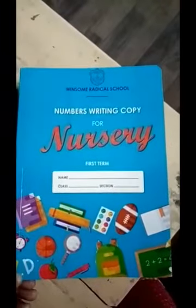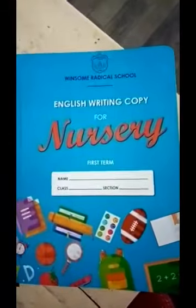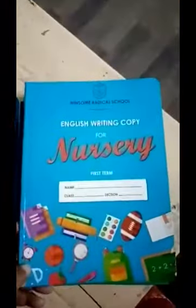Maths. This is Urdu. Then English. So these are your printed copies — they are already printed. There are matching and colorings. And next you have to write in the dots. So you will do this.